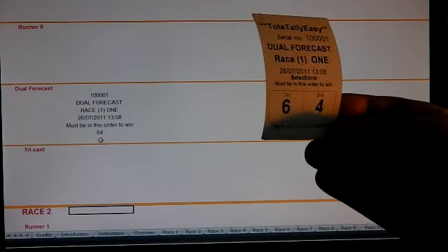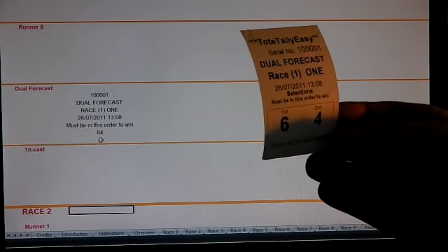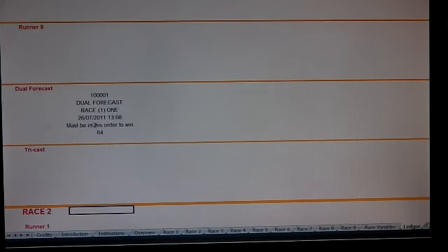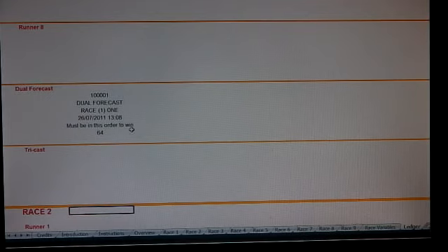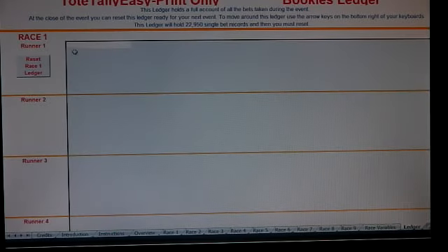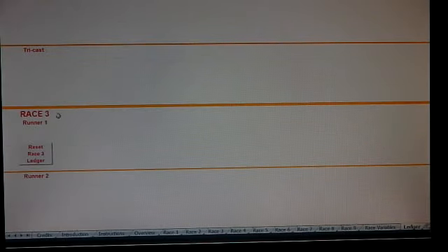We did a dual forecast for six and four — there it is: six and four, ticket number one zero zero zero zero zero zero zero one, six and four. This must be in this order to win, and it says that on the ticket as well. All you do is press that button and it resets everything back to zero. There are nine races in all here, each one with its own reset button.